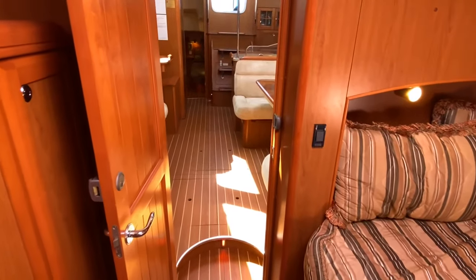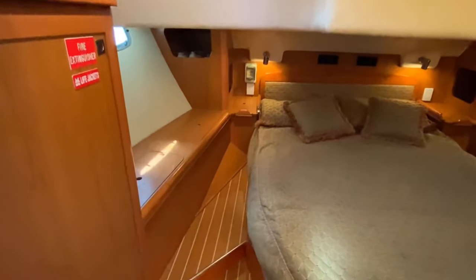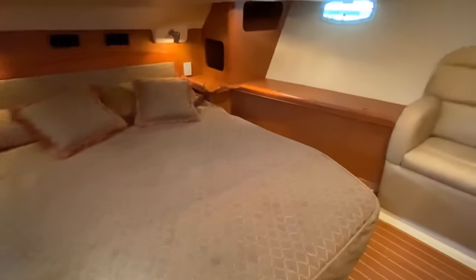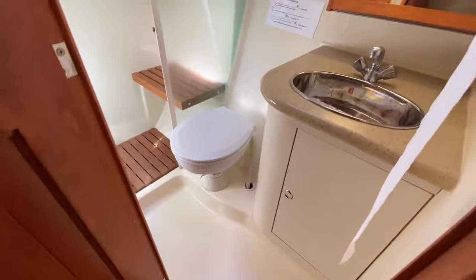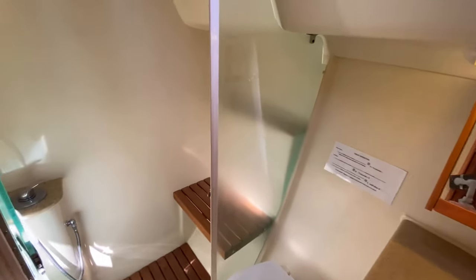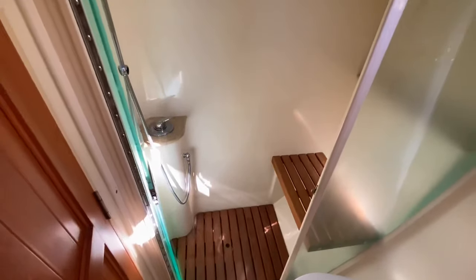The main cabin aft occupies the entire width of the vessel. It features a centrally mounted queen berth with a seat, hanging lockers and deep drawers for extended cruising. Accessible from either the saloon or aft cabin is the spacious main head with enclosed shower. To complement these sleeping arrangements, the saloon table can be lowered to form two additional berths.